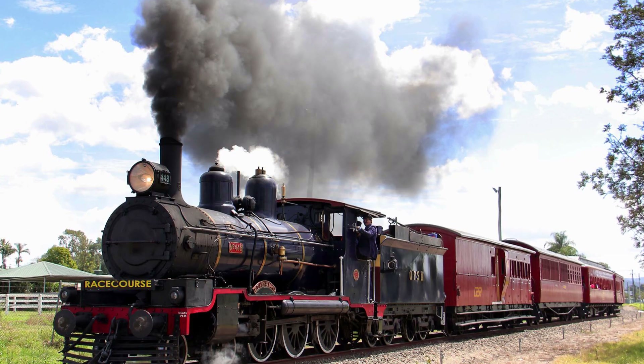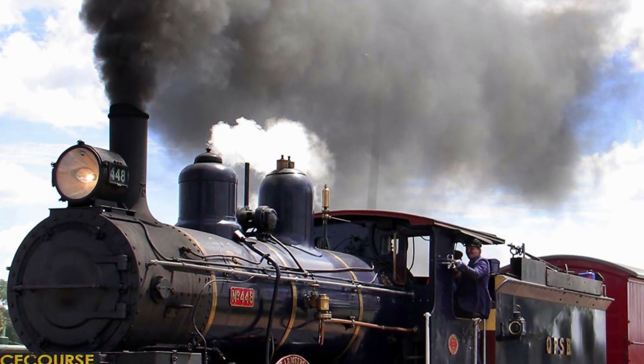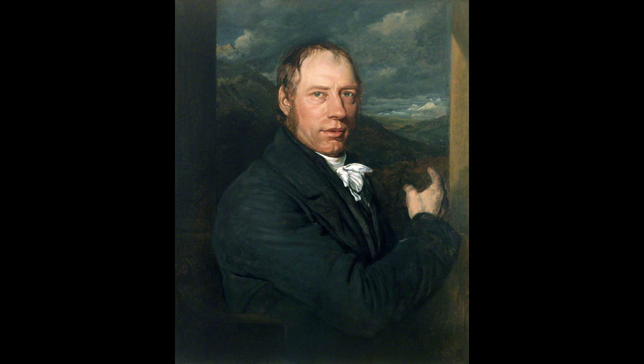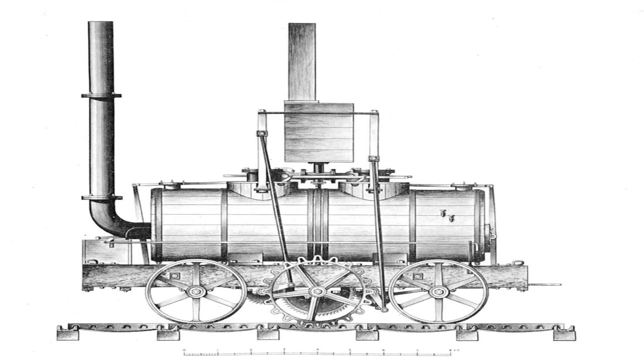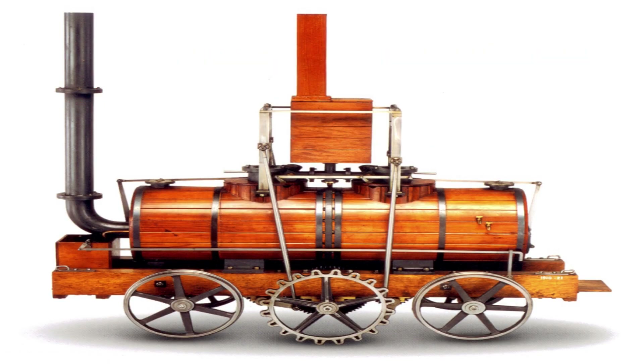Steam locomotives were first developed in Great Britain during the early 19th century. The first steam locomotive, made by Richard Trevithick, first operated in 1804. The first commercially successful steam locomotive was created in 1812 by John Blenkinsop.